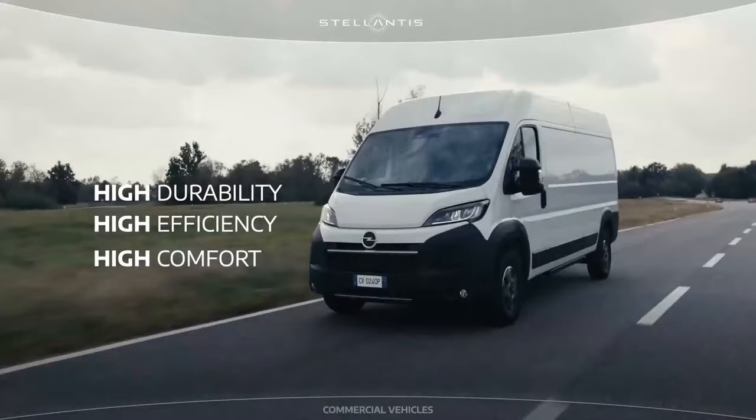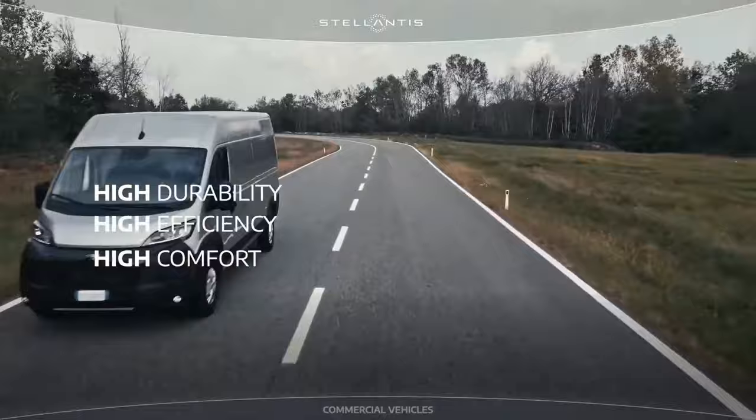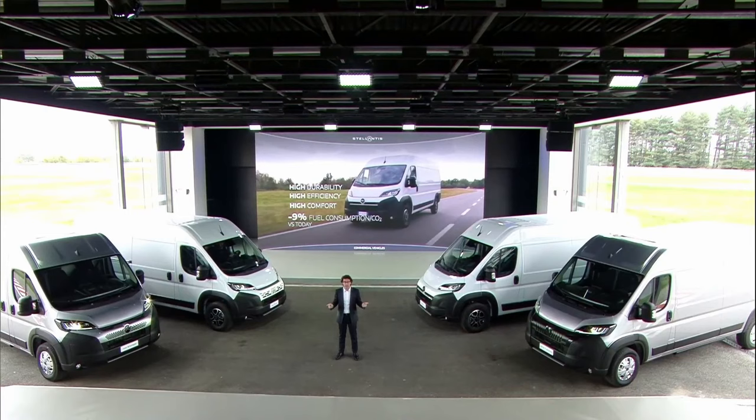Up to 180 horsepower and 450 Nm peak torque, coupled with a new 8-speed automatic transmission. This combination allows for 9% lower consumption compared to current generation models, and positions us at the top of the segment in terms of fuel efficiency and low CO2 emissions.